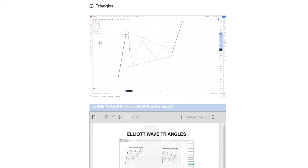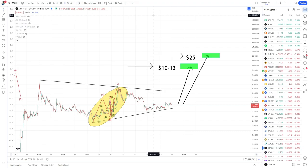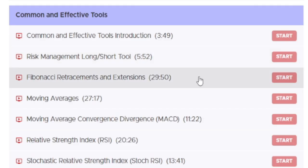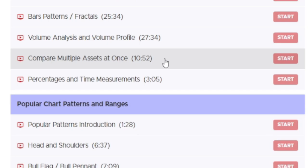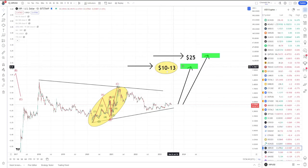We're going to talk about something called a contracting triangle, reference the PDF and additional material from the course. This is all technical analysis — I'm not here to tell you the Fed is going to buy back your XRP or that it'll be the Federal Reserve's world currency. For the $10 to $13 case, we're using Fibonacci retracements and extensions, comparing multiple assets at once, and discussing tokenomics and market cap.